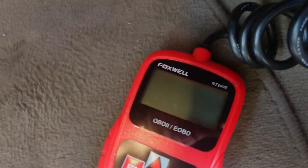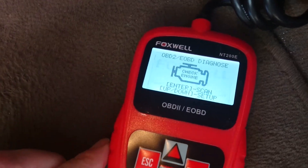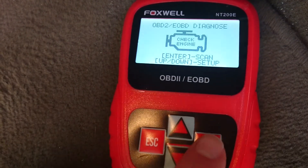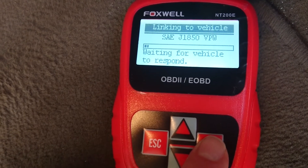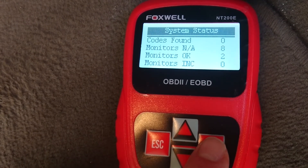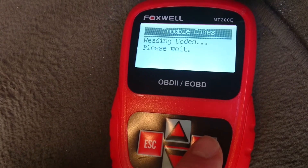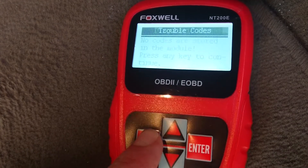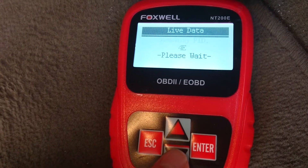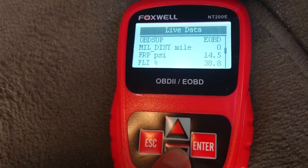Let's have a look at the Foxwell NT200E. We've got the 200 plugged in now. We press the enter button to start the scan. We've got a larger screen on this unit. Again, it's found no fault codes. We can go ahead and check and read the codes — no codes. Have a look at live data, as this unit does offer live engine sensor data. You can see there's some live values you can look at to help with fault finding.